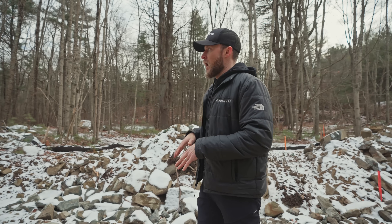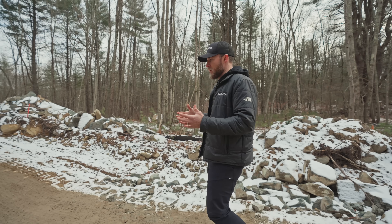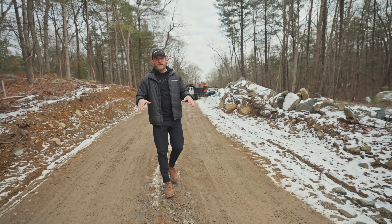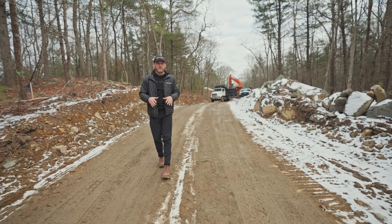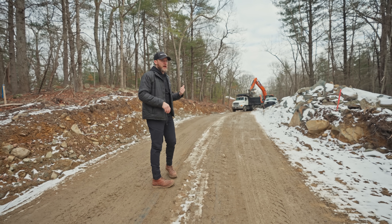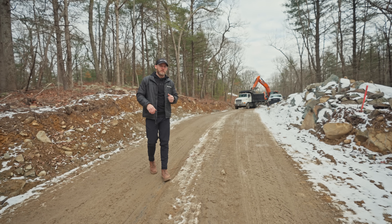We're not going to pave this. This is a home in the middle of the woods — we don't want an asphalt driveway. We want something more natural. While it's currently rough grade, the final product is going to be compacted gravel. There's machinery behind me, so we'll go around and get to some of the more intricate details of this road.